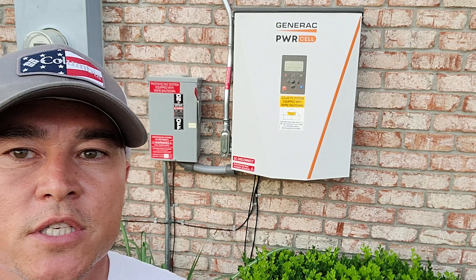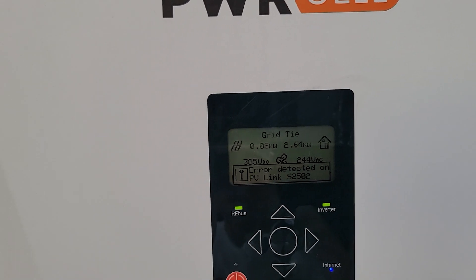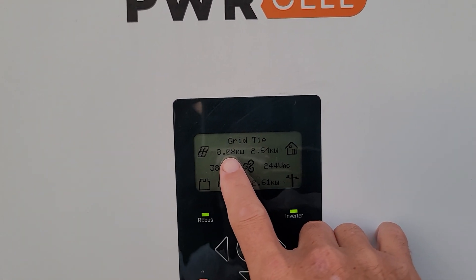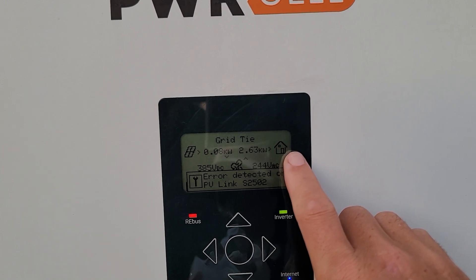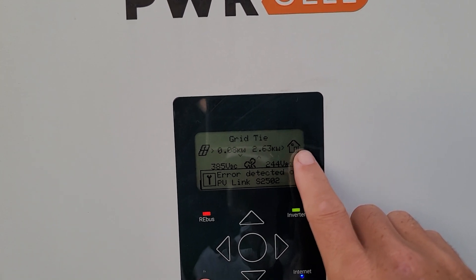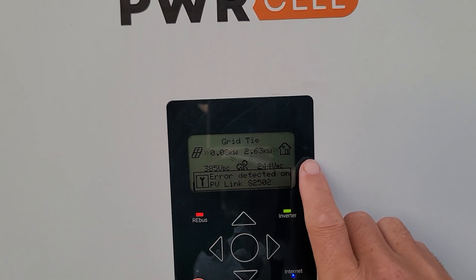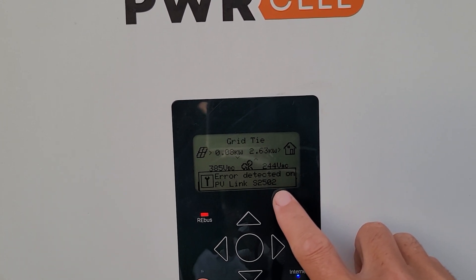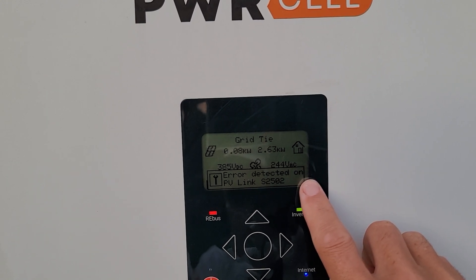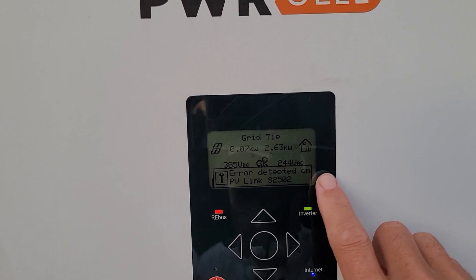The next thing you want to do is look and see if you have a snap link error — that's pretty easy to find. Let me show you how. This is my system, and you can see right here what my solar panel is producing — it's about 9 o'clock at night so it's producing very little. This is what my house is using: 2.63 kilowatts. I have the air conditioning on and the dishwasher. You'll see electricity coming in from the grid if solar wasn't here. Now, you see where it says: error detected PV link 2502. That is one of the first ways you know you have an issue with one of your PV links, or something related to it such as a snap link on your system.